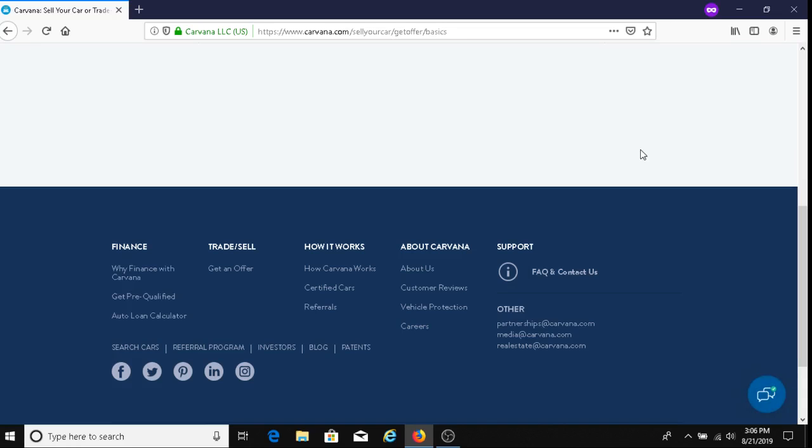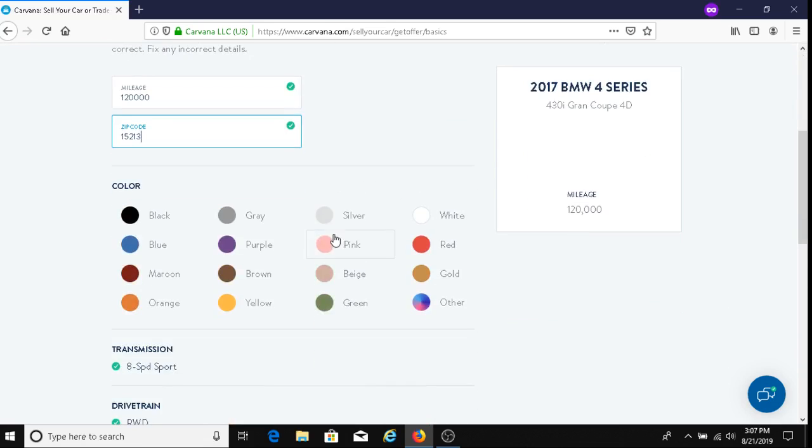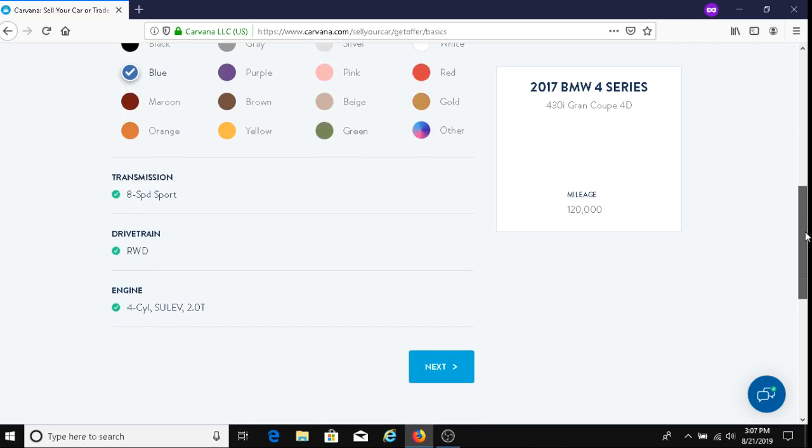Click on 'Get Estimate.' Then enter the mileage — we'll say 120,000 miles. Zip code, I'm just making this up, so we'll put in this zip code here. Color, we'll say blue. Transmission, 8-speed sport. We'll keep all this information here and then click on next.